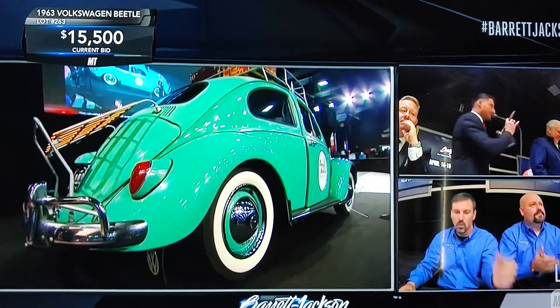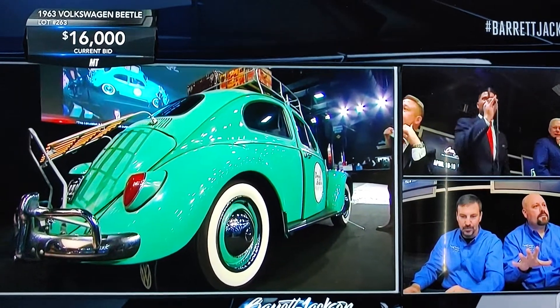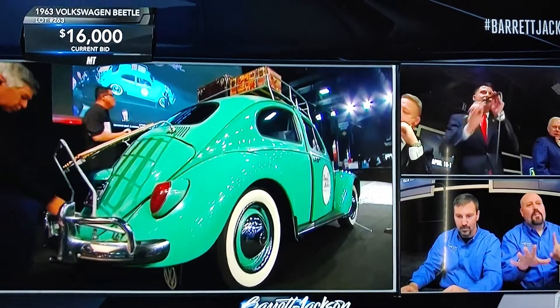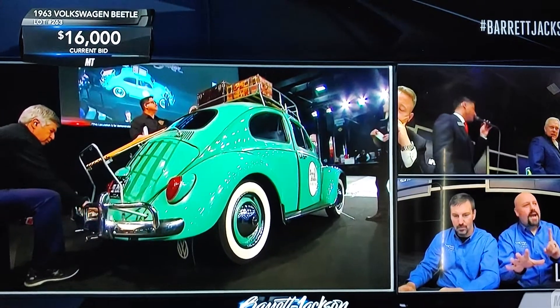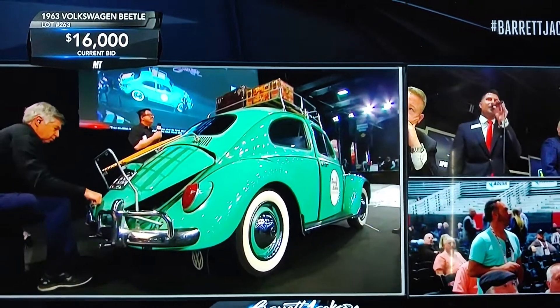You get a whopping 34 horsepower out of this. That earlier car that went across the block would normally have had about an 1130 engine in it. This has, I think, an 1190 — they refer to it as a 1200, although it's just a tad under that in terms of total displacement.